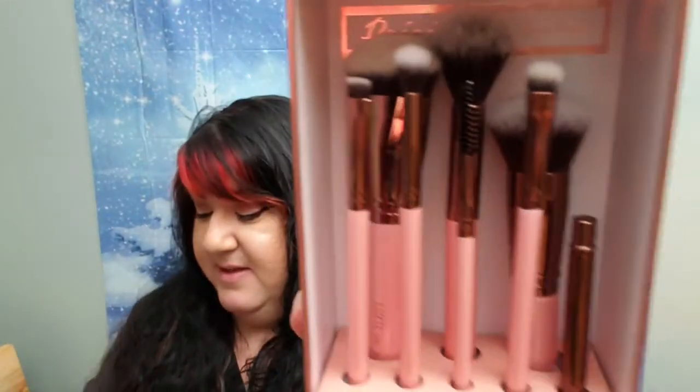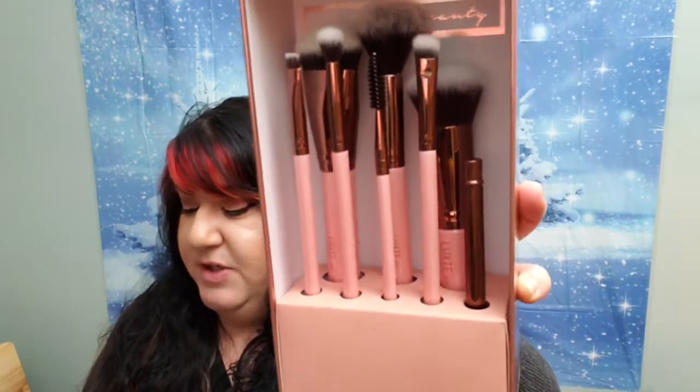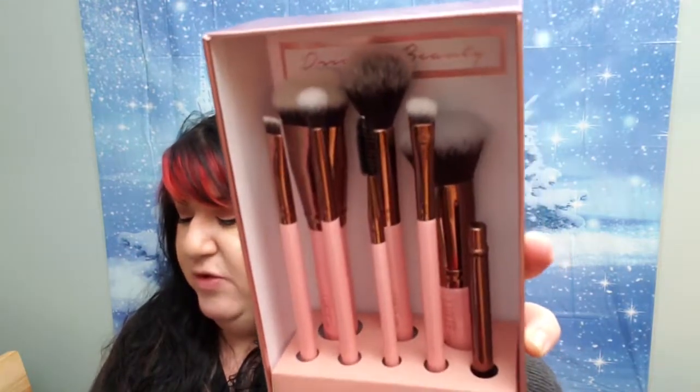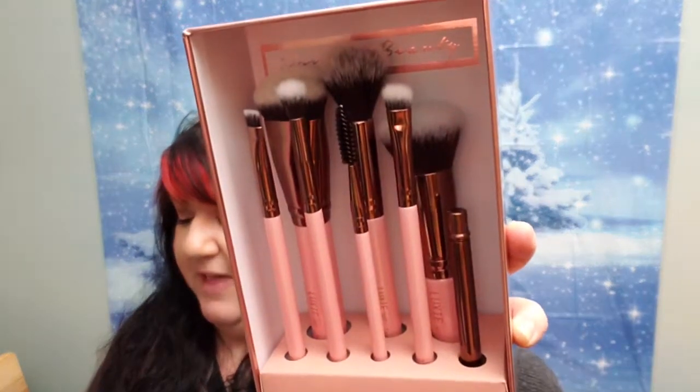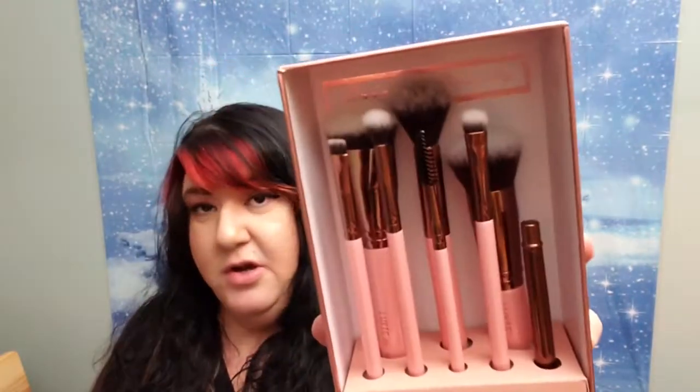This is the Luxy Rose Gold Complete Face Brush Set. This retails for $65, you guys. In this set you get a Luxy 532 Round Top Blender, a 522 Tapered Highlighting Brush, a 680 Pro Precision, 229 Tapered Blending, 213 Eyeshading, 221 Flat Definer, 201 Brow and Lash Spooly, and a 160 Lip Brush. And they are a cruelty-free company.